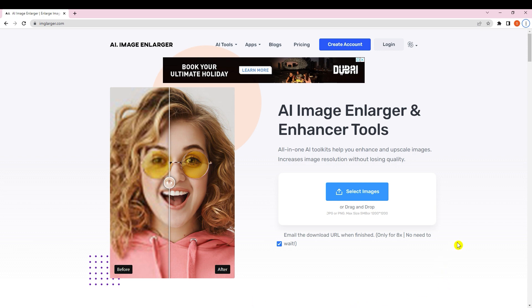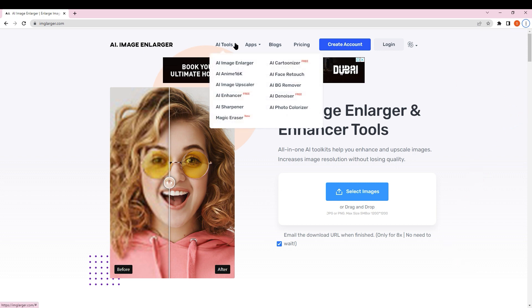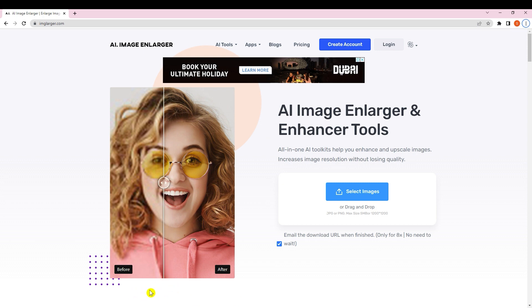Our last tool is Image Largerr (imglarger.com). It provides multiple image enhancement tools: AI anime, 16K upscale, image enhancement, sharpening, eraser, contour, face retouch, and more. On the left side you can see a before/after example — even a blurry image can be made sharp. If you want to quickly edit something with the help of AI, you can use this website.